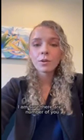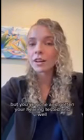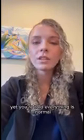Hi everyone, it's Dr. Jules here. Today I wanted to talk to you about a hot topic in audiology, and that's hidden hearing loss. I'm sure there are a number of you that struggle to hear in background noise, but you've gone and gotten your hearing tested and everything's normal — you're going to be just fine. But that doesn't answer your question; you're still struggling to hear in noise yet you're told everything is normal.